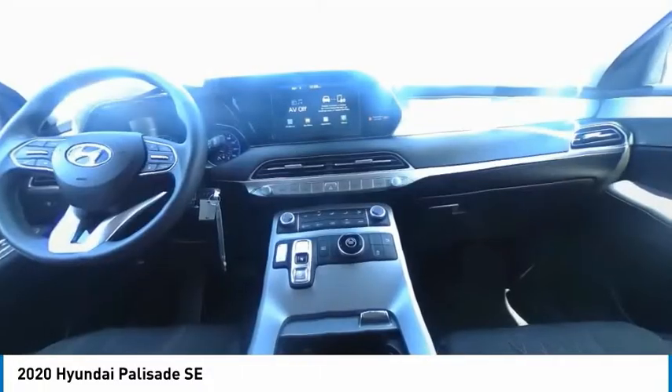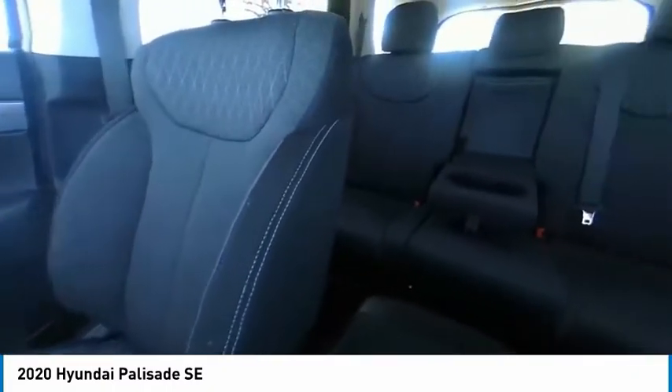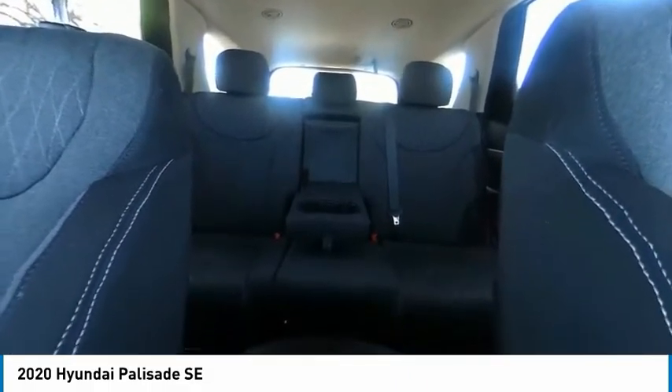Tire pressure monitor, heated mirrors, aluminum wheels, rear spoiler, brake assist, traction control, stability control, daytime running lights, 4-wheel disc brakes, and rear all-season tires.